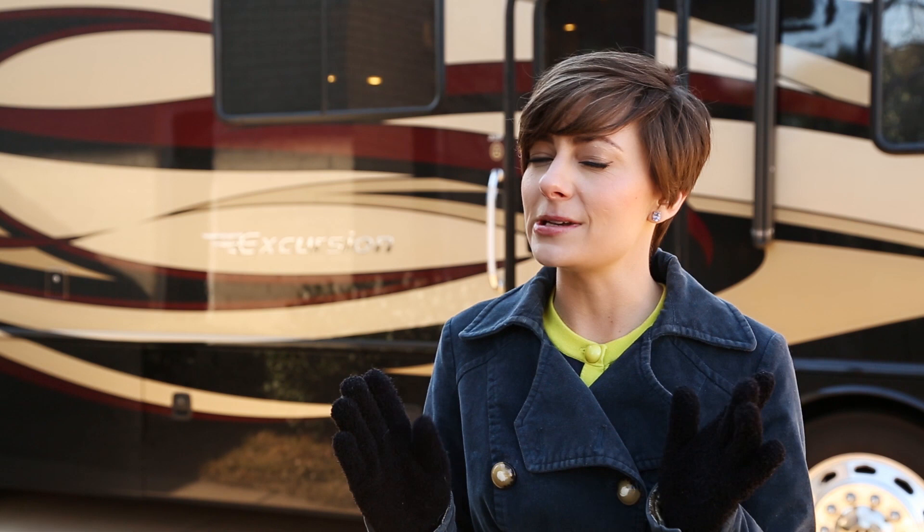Hello and welcome to the grand tour of our new home on wheels. We've been living in this RV for about a month now and it is a Fleetwood Excursion 33D. Come with me — I'm going to give you a little tour and point out some of my favorite features so far.